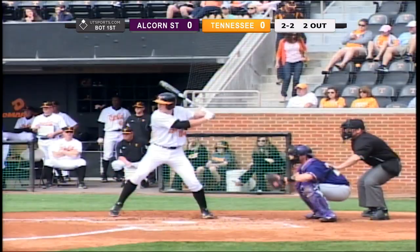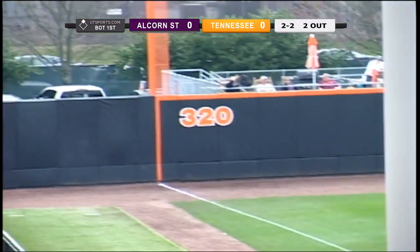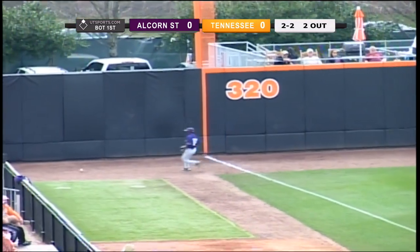Balls two strikes. Camp ready. He rocks and fires. Pitch lined in the left field — it's a fair ball. Down into the corner it goes. A run scores for Tennessee.